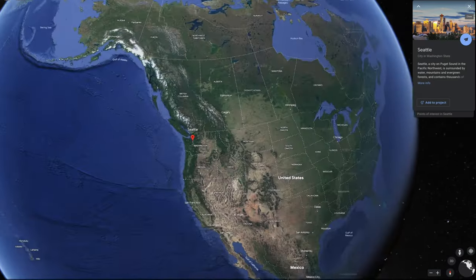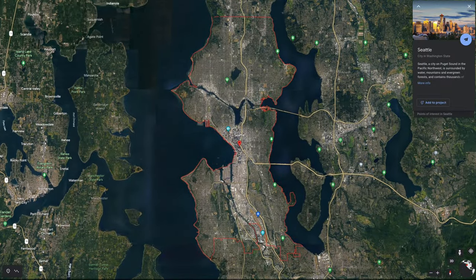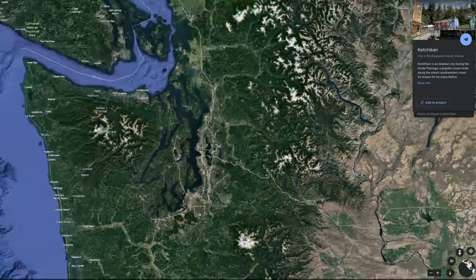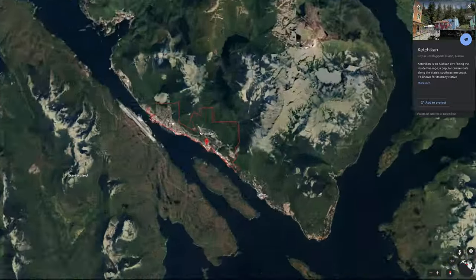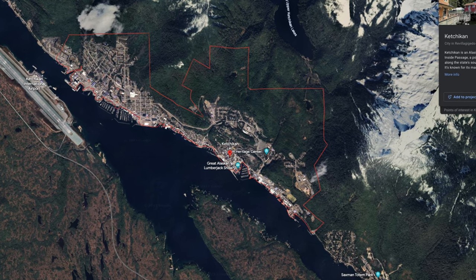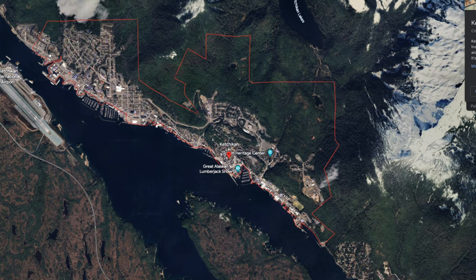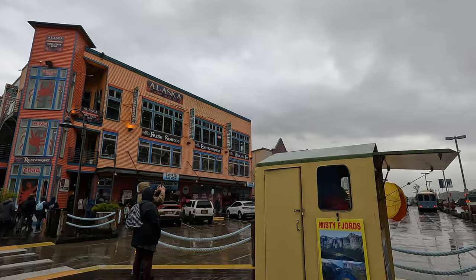We departed from Seattle, and after spending one day at sea, we arrived in Ketchikan. Ketchikan is located in the southeastern part of Alaska and is surrounded by the Tongass National Forest. The city is situated on the shores of the Tongass Narrows, a narrow waterway separating Revillagigedo Island from Gravina Island. The city has a population of around 8,000 people and is known for its fishing industry and tourism.